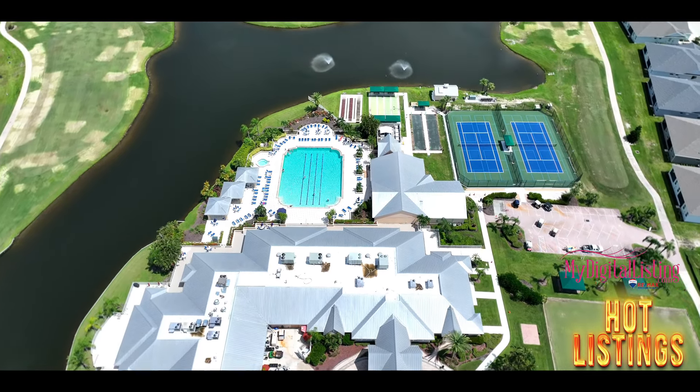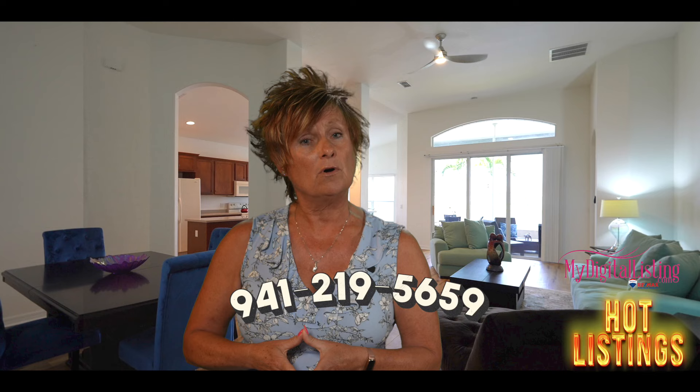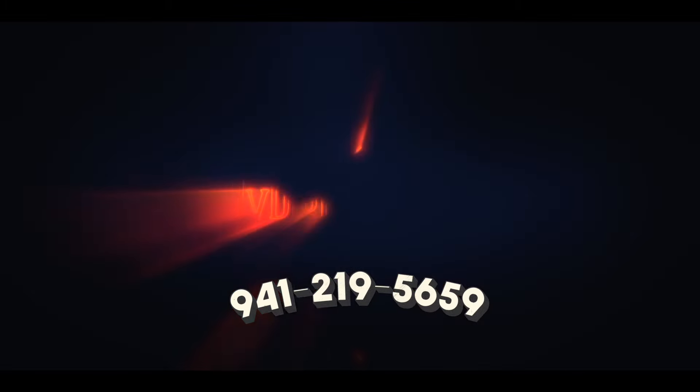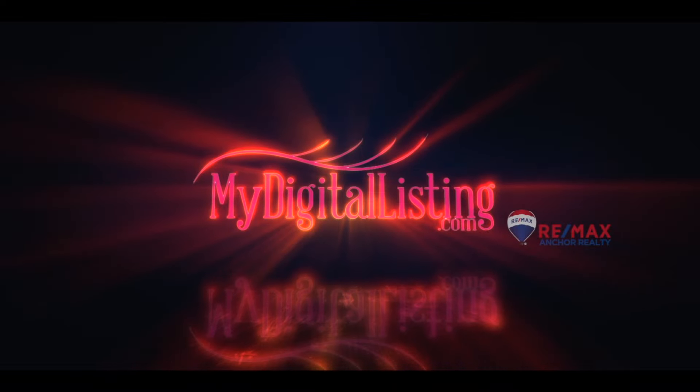If you're interested in this property or any properties here in Southwest Florida, please give us a call at 941-219-5659 or check us out on MyDigitalListing.com. We'd be happy to assist whether you're listing or buying here in Southwest Florida. Look forward to seeing you soon.